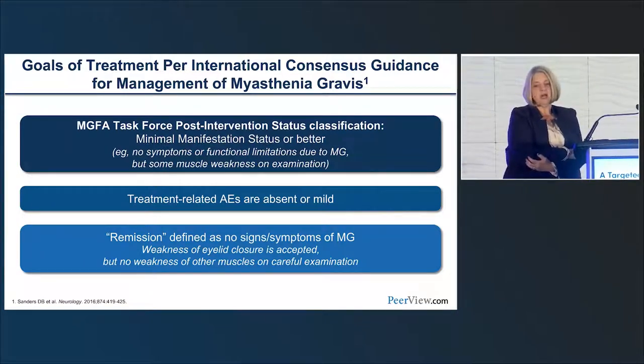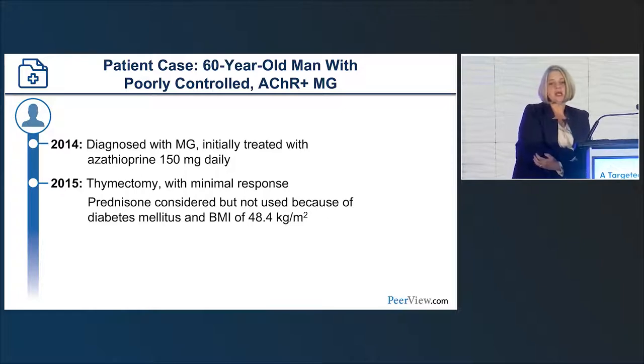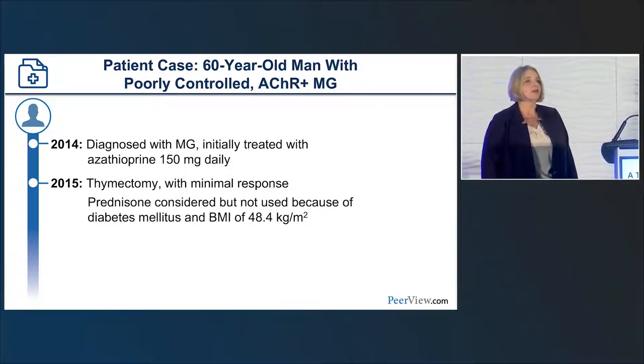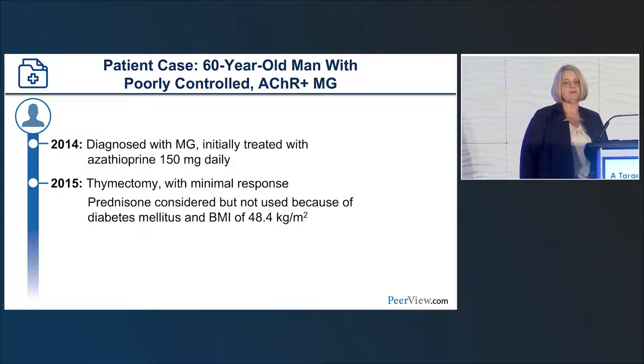Patient case: a 60-year-old man with poorly controlled AChR-positive myasthenia gravis. In 2014 he was diagnosed and initially treated with azathioprine 150 milligrams daily. In 2015 he had a thymectomy with minimal response. Prednisone was considered but not used because of diabetes mellitus and a BMI of 48.4 kilograms per meter squared.